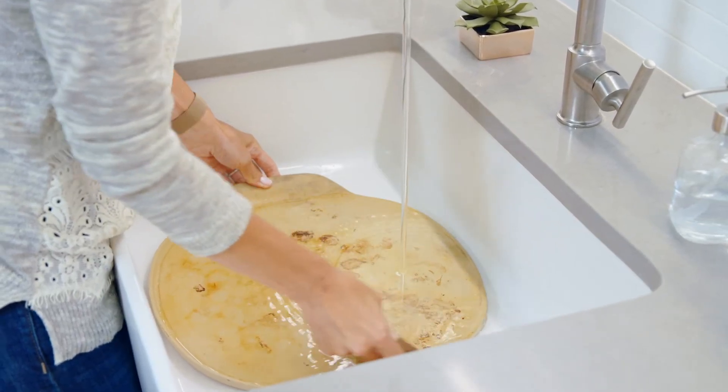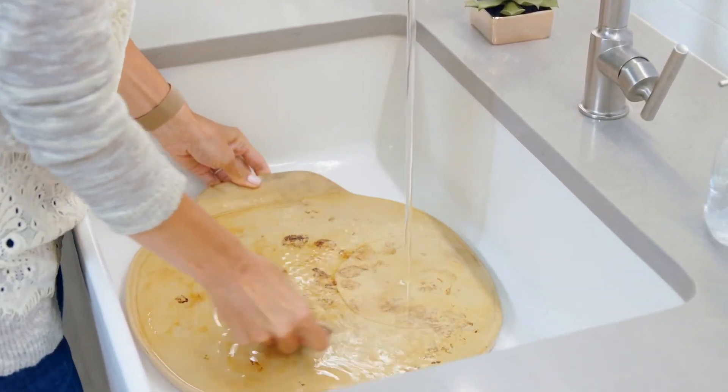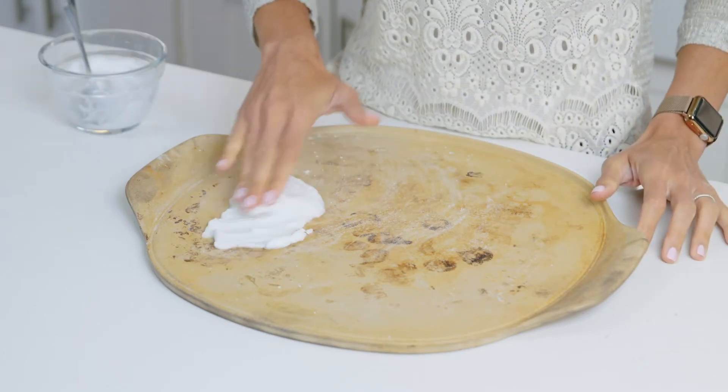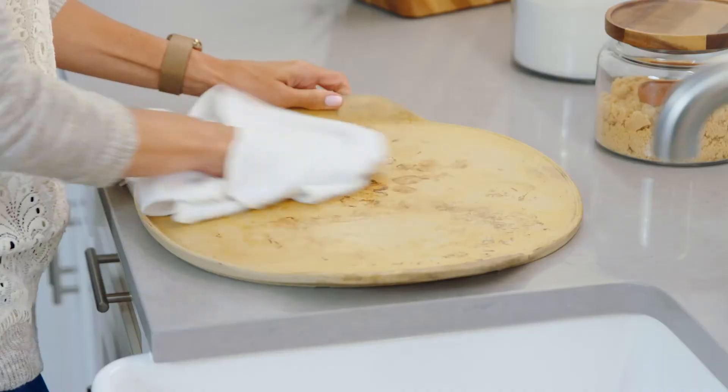Cleaning unglazed stoneware is even easier now that you can put it in the dishwasher. If you want to build up that dark seasoning over time, you can skip the dishwasher and use a little warm water and the pan scraper that comes with it — no soap needed. To deep clean your stoneware, make a baking soda paste, apply it to the area and let it stand for about 15 to 20 minutes, then wipe off the paste with a non-abrasive cloth, rinse, and towel dry.